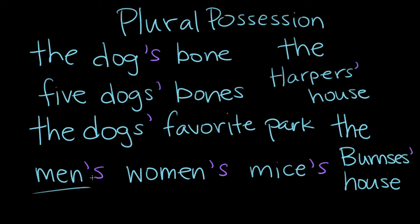So plural things that end in s don't have a second s after the apostrophe, but irregular plurals like men, women, and mice do. Thank you, Paige. You're welcome. You can learn anything. David out. Paige out.